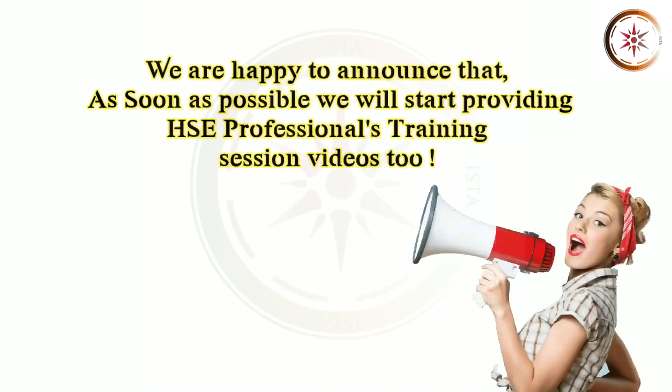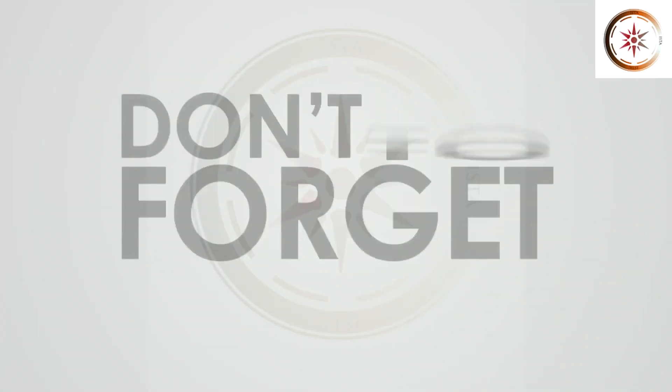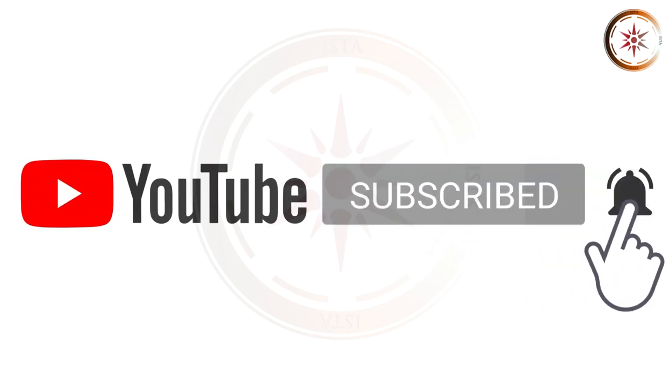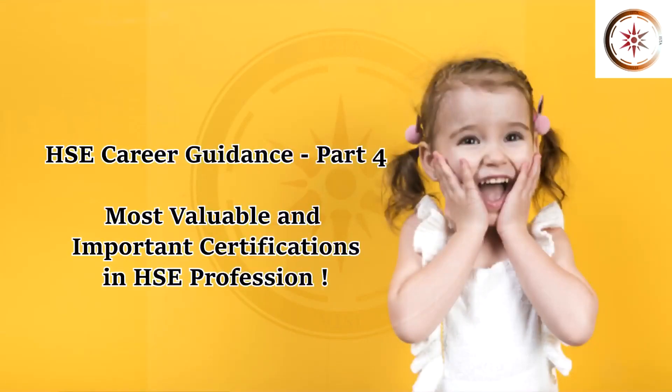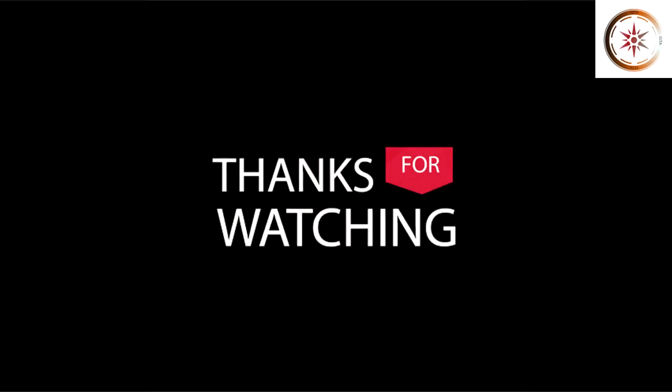We are happy to announce that as soon as possible we will start providing HSE professionals training session videos too. Kindly like, share and subscribe to support us. Click the bell button to get immediate notification for our upcoming videos. In our next video we are going to see about the most valuable and important certifications in HSE profession. Thanks for watching.